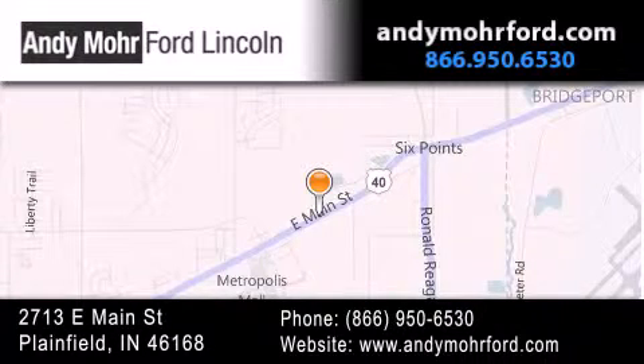Get new car pricing and receive free, no-obligation price quotes. Stop by and visit us today at 2713 East Main Street in Plainfield, or see us online at AndyMooreFord.com.